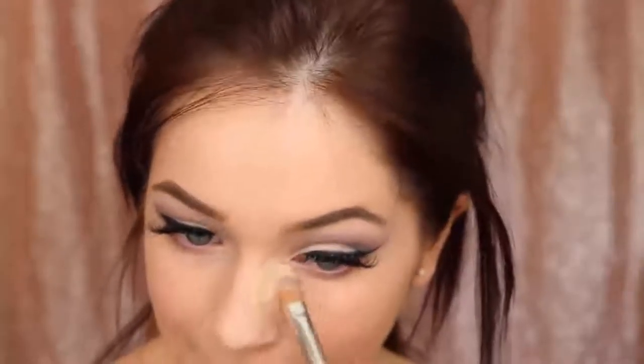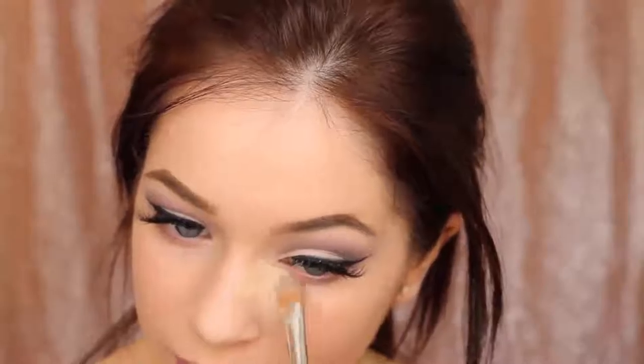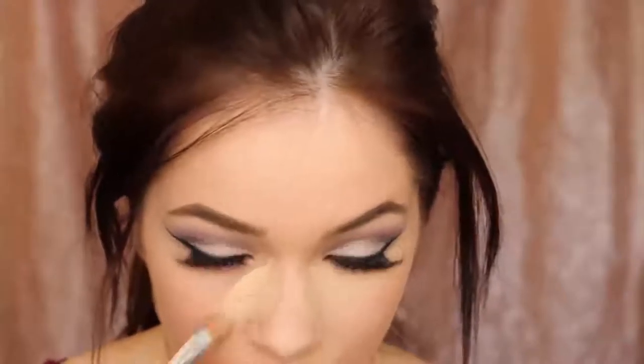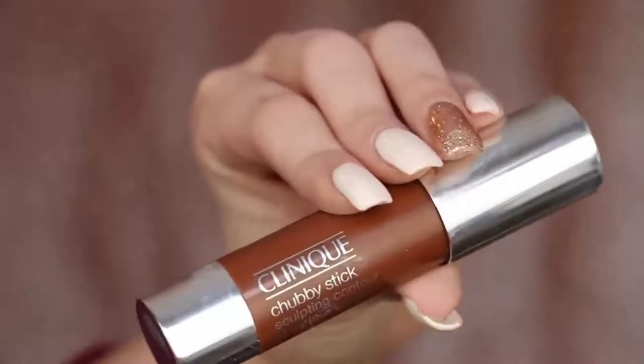Now this is the All About Eyes Concealer, which I'm placing specifically underneath my eyes. It's super high coverage, looks amazing on the under eyes, and doesn't crease once set. It really brightens up that area. Because it's so thick and high coverage, I switch back to the Line Smoothing Concealer to highlight the rest of my face — so it's not too cakey all over.